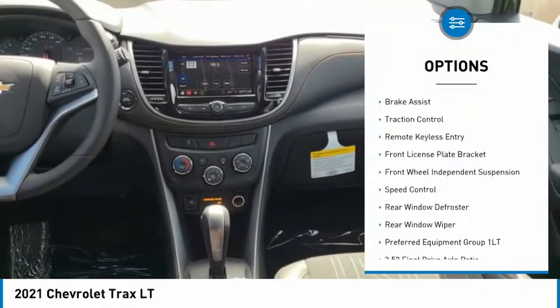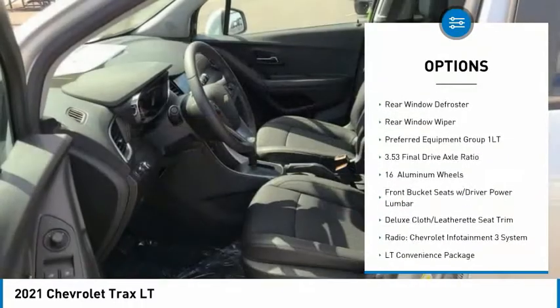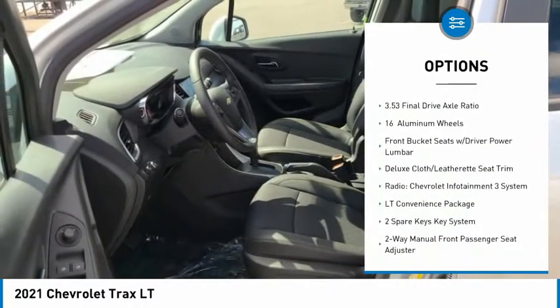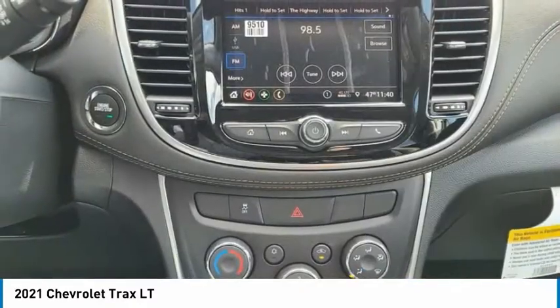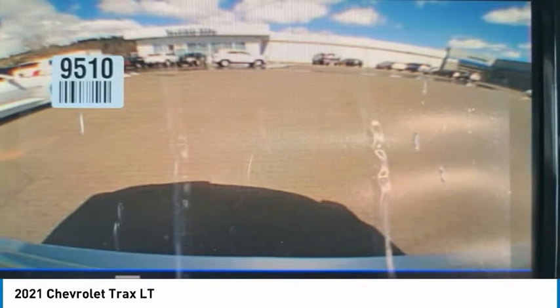Electronic stability control, alloy wheels, brake assist, traction control, remote keyless entry, front license plate bracket, front wheel independent suspension, speed control, rear window defroster, rear window wiper.